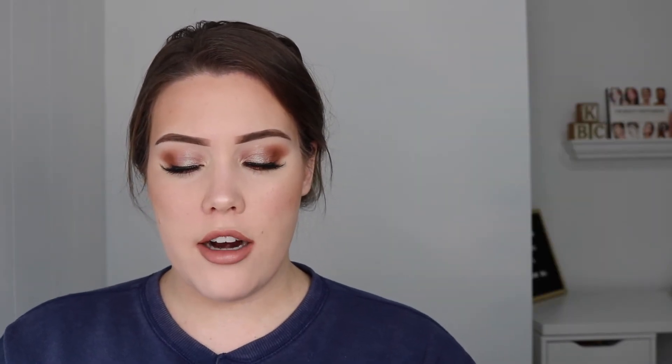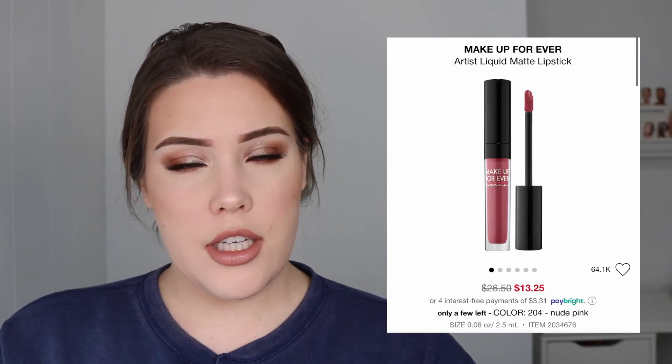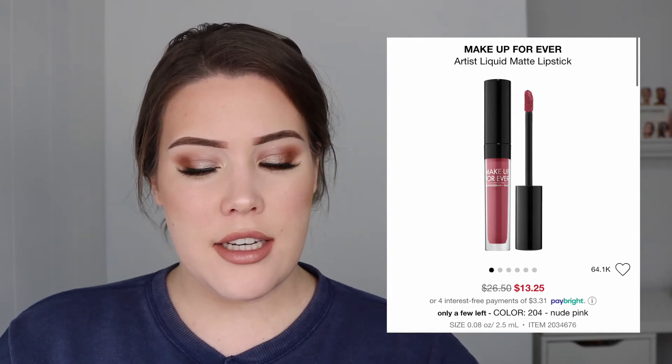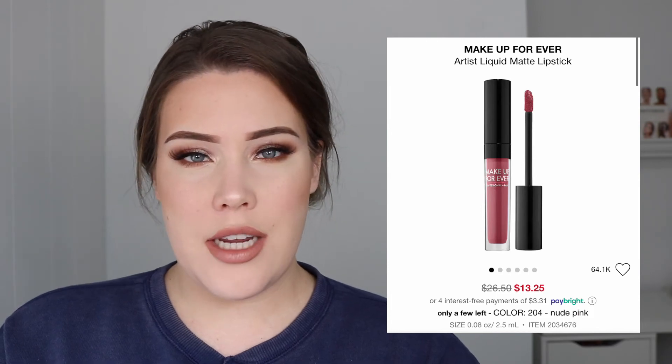Next up is the Makeup Forever Artist Liquid Matte Lipstick. It looks like all the shades of this were on sale, which tells me it might be a product they're looking to discontinue. They're half off for $13.25. I think it's just because liquid lipsticks aren't the move anymore — they were really trendy at one point, but glossy lips and even satin lipsticks are much more in right now. Liquid lipsticks had their moment, but they're way too drying and not very practical. Even if they're super long wearing, it doesn't really matter if your lips are dry and crusty after three hours.